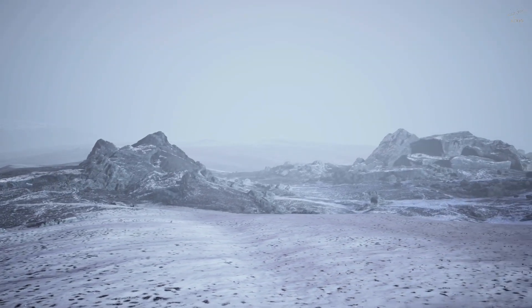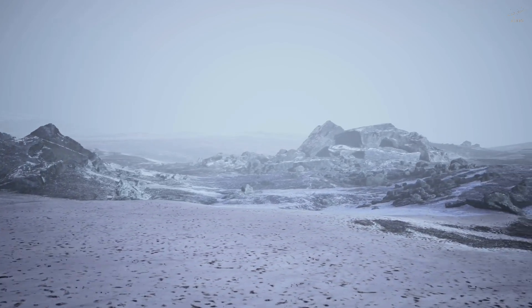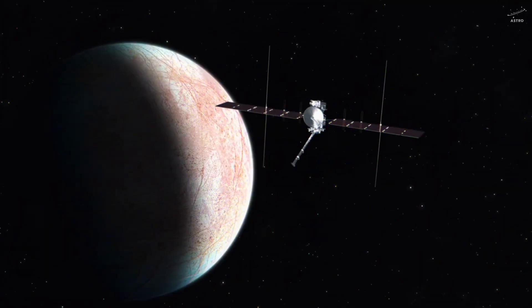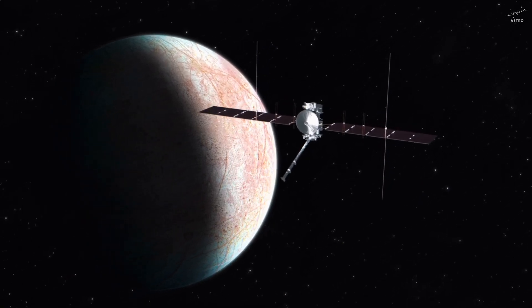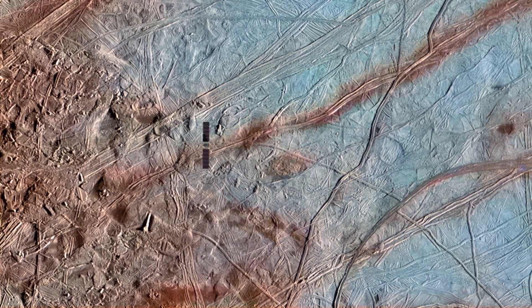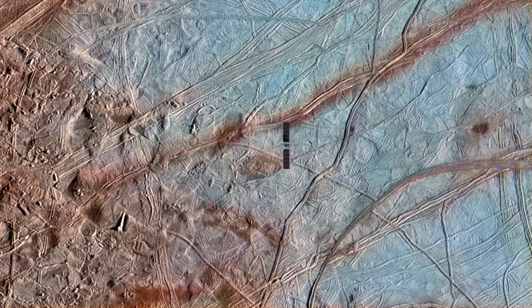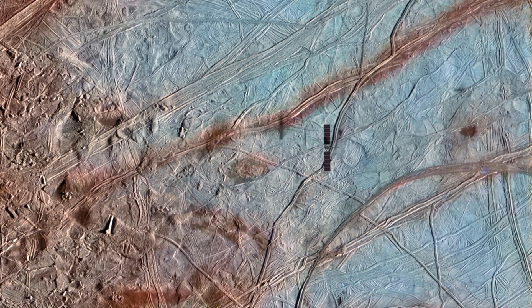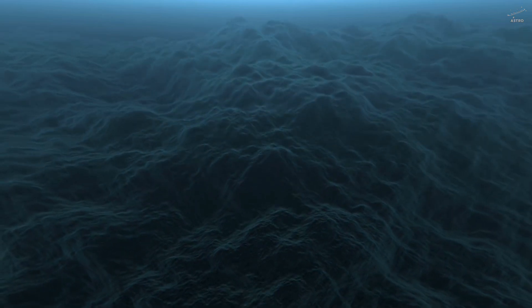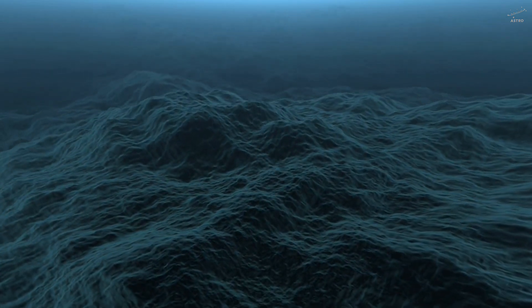Let's imagine a world just a little smaller than our moon — a place hiding a deep, dark secret beneath a crust of ice colder than minus 260 degrees Fahrenheit. This is Europa, one of Jupiter's most captivating moons. At first glance, it looks like a giant ball of frozen rock. Its surface is pale, a little scarred, webbed with cracks that stretch for hundreds of miles. It seems still, silent, almost lifeless. But don't be fooled — that icy shell hides something extraordinary, because beneath the surface, Europa is alive with motion.